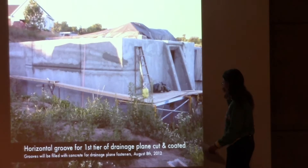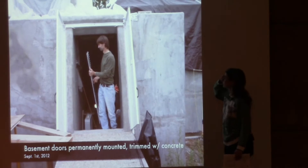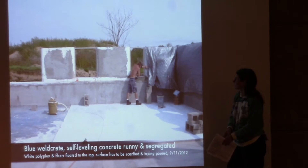We've gotten the second coat on and it's pretty well ready for next winter. The basement doors are finished and anchored in place. We just took the foam slabs off that were on there for the winter and are getting ready to put up more foam.